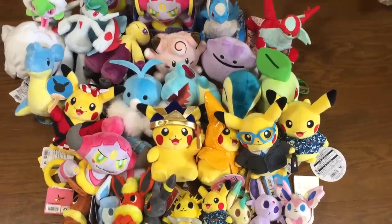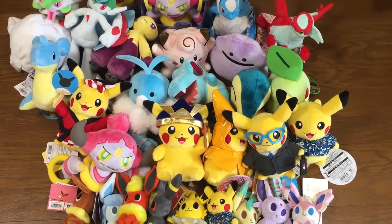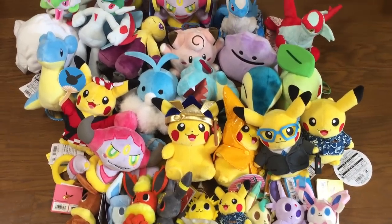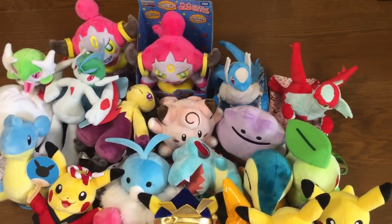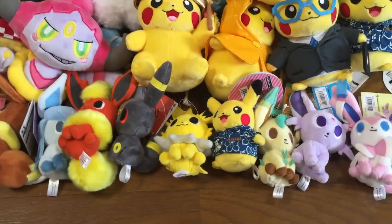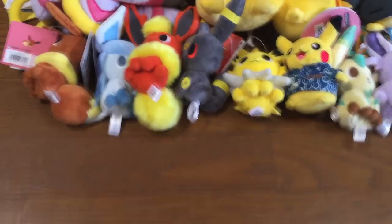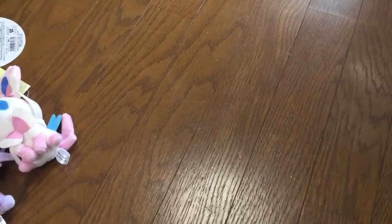Hey everyone, it's Brian with PokeVault.com. It's been a while since I've done a plushie video, so today we've got a ton of stuff to go through here. I'll just give you a quick glimpse — there is a lot. Let's just start out here with some stuff that came out a while ago. Let's do these one at a time.